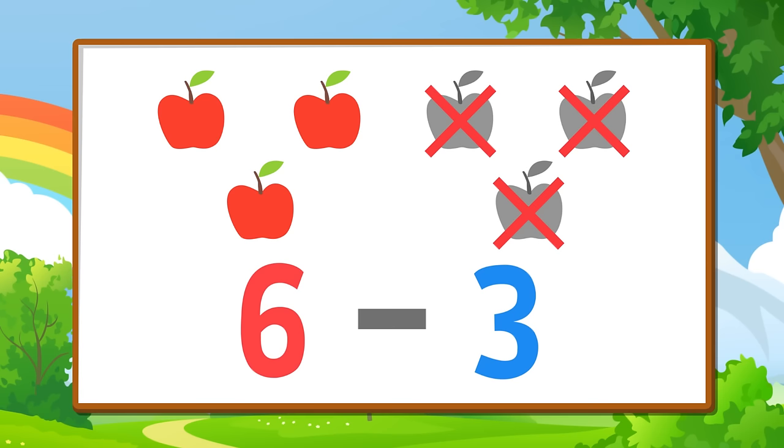Let's try another subtracting problem — think you can do it? If you have six apples — six — and you subtract three apples — three — how many apples do you have left?